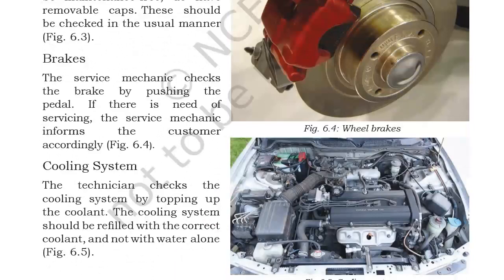Next is the cooling system. The cooling system performs a very important function in an engine: a coolant is needed to remove excess heat from the engine and to maintain the engine at its proper operating temperature so it works efficiently. The technician checks the cooling system by topping up the coolant. The cooling system should be refilled with the correct coolant and not with water alone, as the coolant has multiple functions inside the engine including removing excess heat.